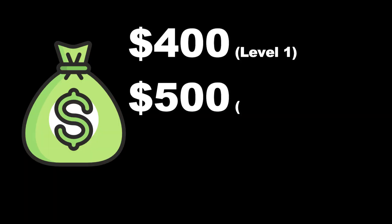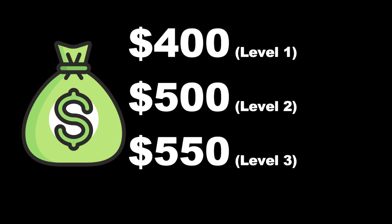This certification has three levels: Level 1 costs $400 US dollars, Level 2 costs $500 US dollars, and Level 3 costs $550 US dollars. Upon completing the certification, candidates should have all the qualities, skill sets, and capabilities required to produce effective analysis of data for the overall improvement of the business.